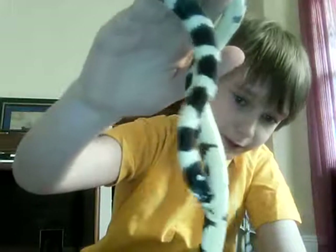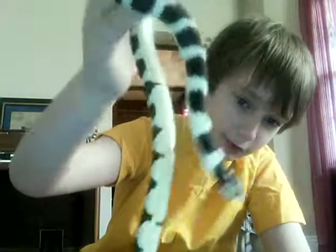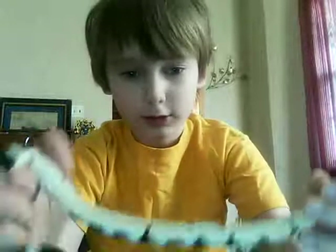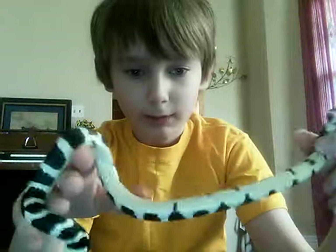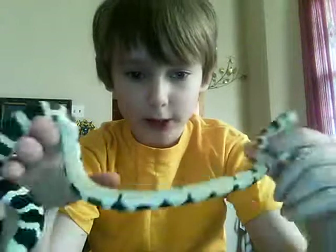He's definitely not camouflage. And there's his belly there, his little stomach. His whole body is pretty much a stomach.